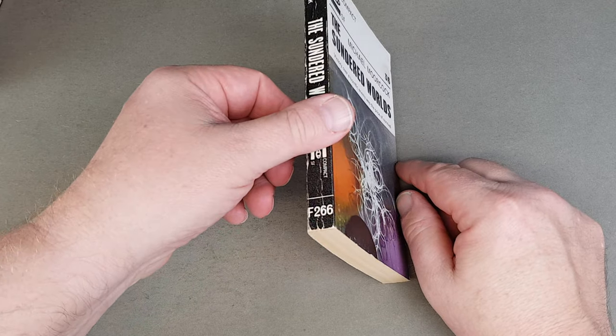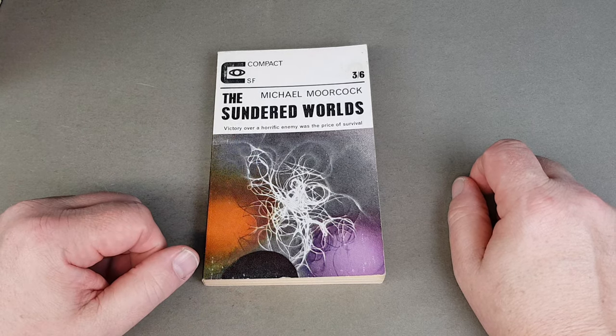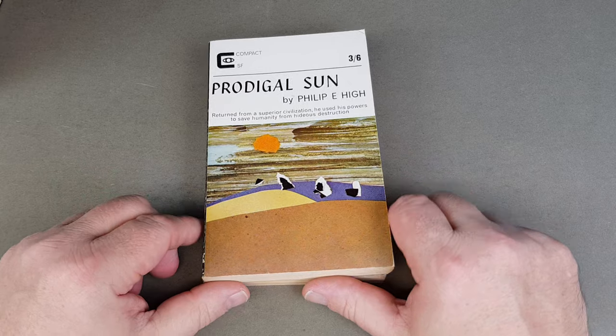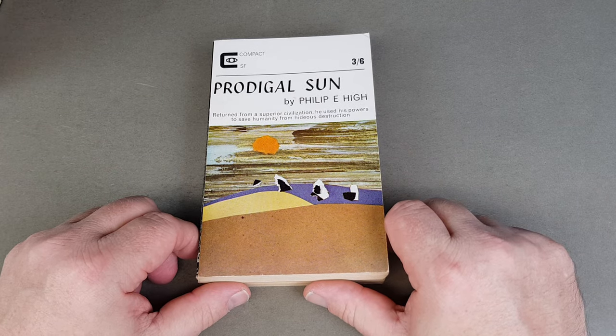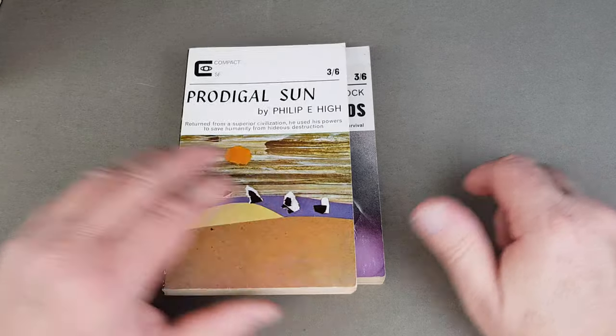This was F266. I'm not 100% sure on the numbering, but I don't believe it started at F1 — they sort of started about 250, something like that. Here's A Prodigal Son by Philip E. High.